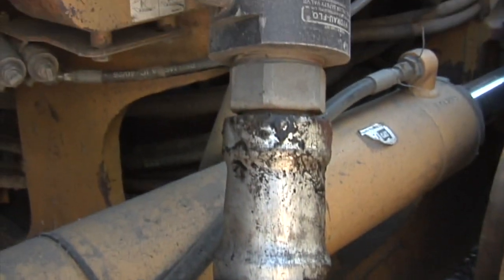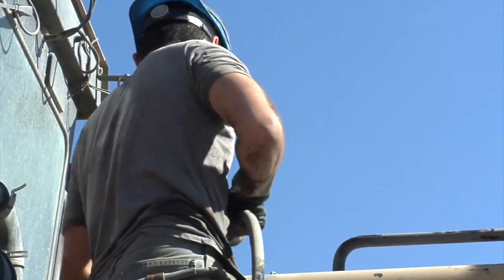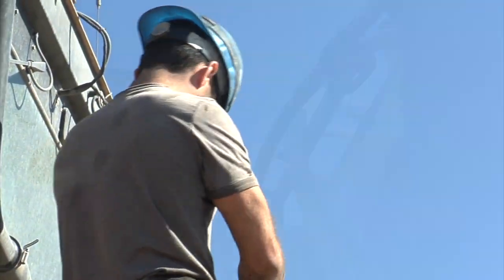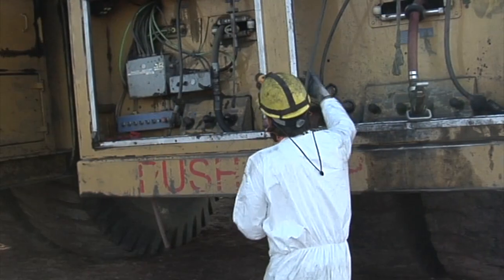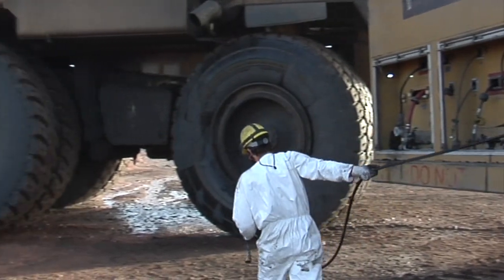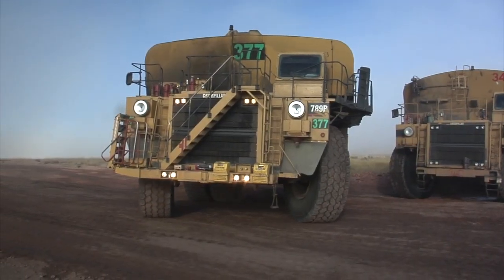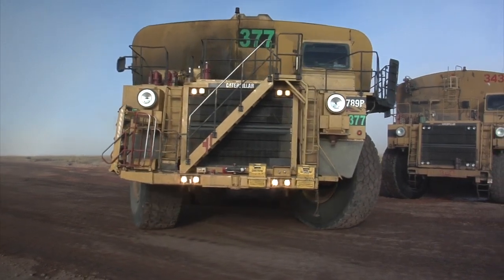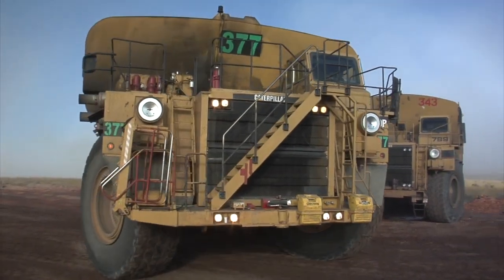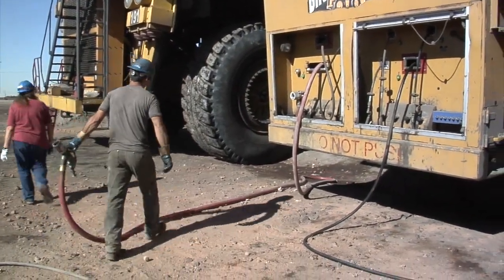Ground Force truck operators feel more comfortable driving into a place that's got a narrow road or a steep grade because they know their truck can handle it. Fuel and lube times are a lot better because you've got a huge capacity. They can fill up with fuel in the morning, get their morning run of trucks and support equipment, go back to the shop, fuel up for the afternoon, get their afternoon run — and that's all they have to do. Whereas a smaller unit would be going back and forth to get fuel and lube, filling up constantly.